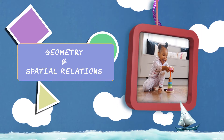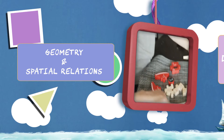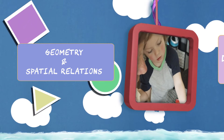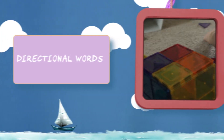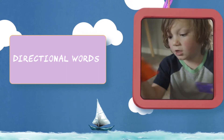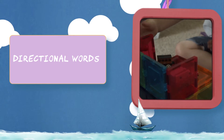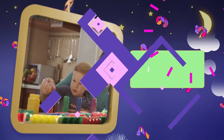Point out familiar shapes you can see in your home and neighborhood. Understand some directional words like top and bottom, and follow directions using directional words — for example, put the toy in the box.